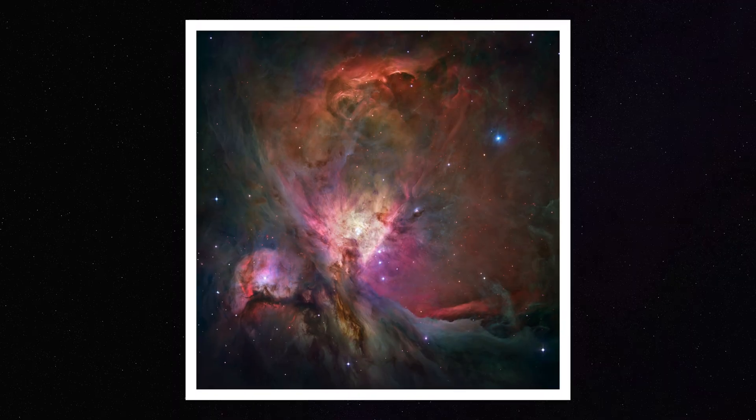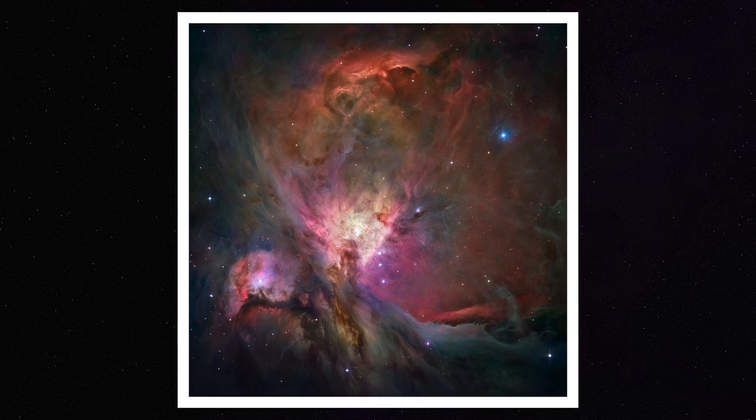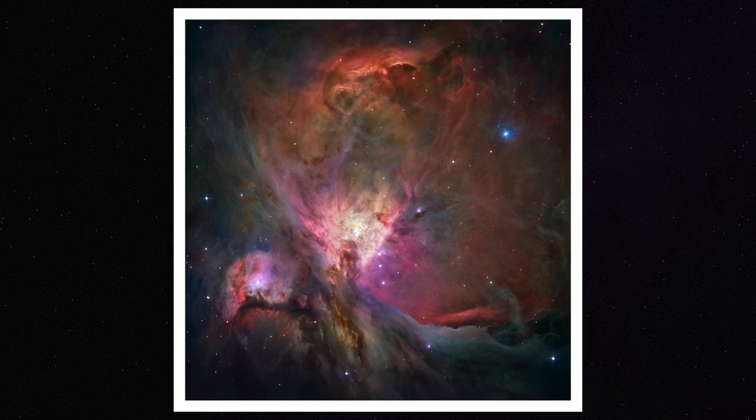As you can see in the center, there is a bright core illuminated by a cluster of stars called the Trapezium. You'll know your image is really great and not blown out if you can actually see the individual stars in the Trapezium — if you can count at least four of them, then it's a great image that is not blown out.